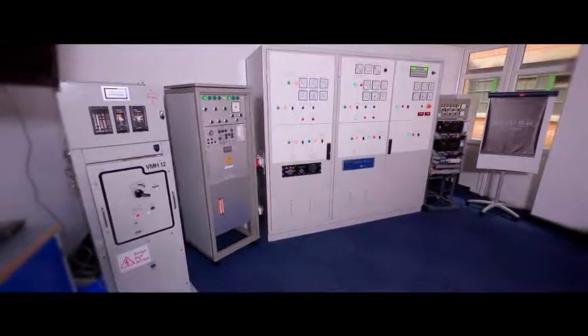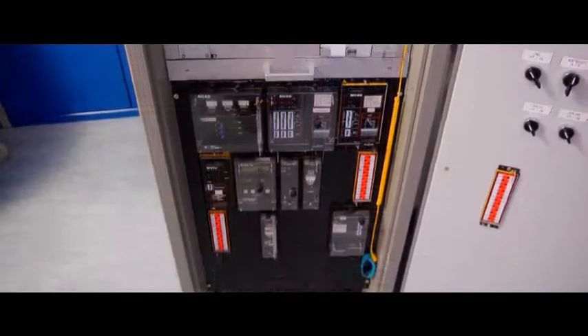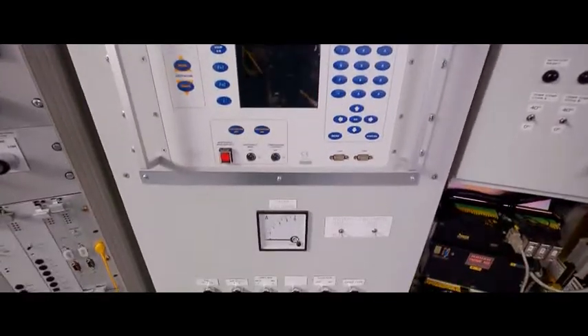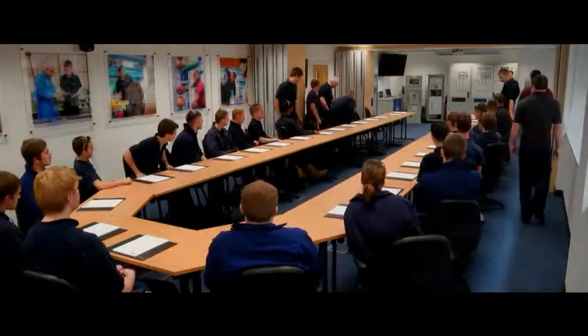Our specialised engineers guide you at your own pace through a wide variety of everyday and unusual situations, including synchronising, load-sharing, power management and mains paralleling. Training at Brush means you can learn safe in the knowledge that you will not be disturbing your customer's business in any way.